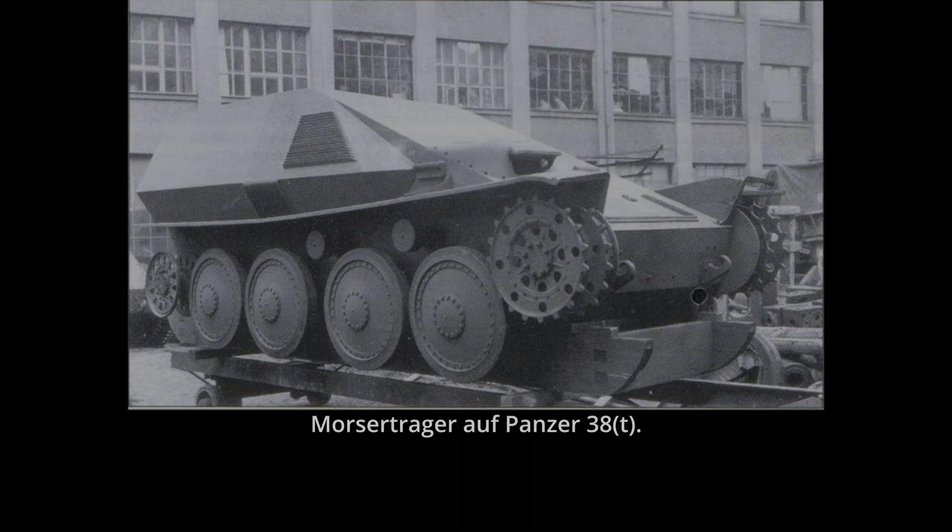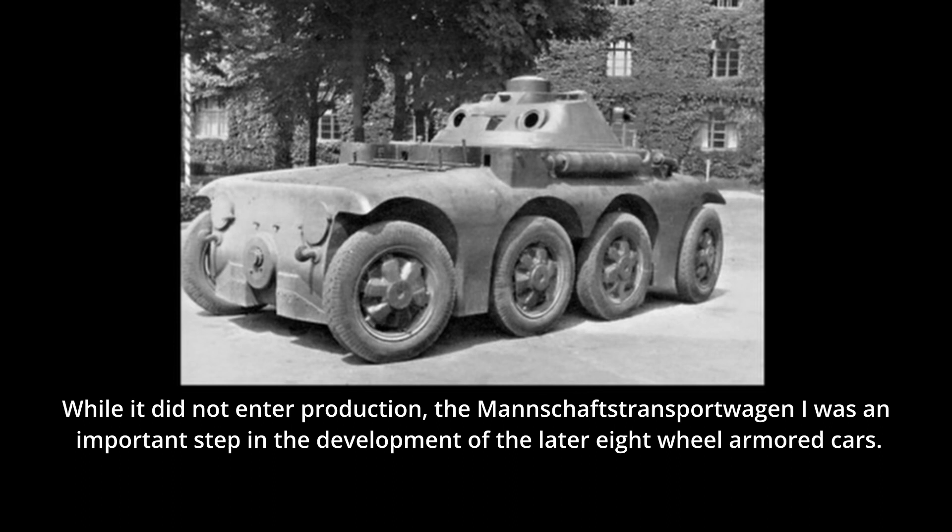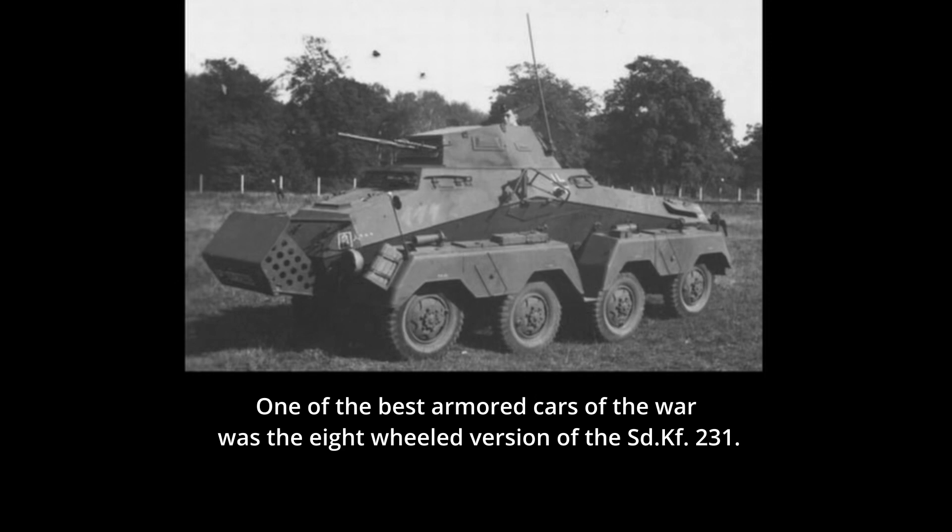The eight-wheel armored car concept was tested by the Germans back in the late 1920s. One such vehicle was developed by Daimler-Benz, the Mannschaft Transportwagen I, which was tested at the end of the 1930s. While its performance was deemed satisfactory, due to a lack of funds it was not adopted for service, but the experience gained would prove vital for later designs. Work on eight-wheel armored cars was resurrected in 1934, leading to the development of the eight-wheel SdKfz 231 armored car series. Thanks to their eight-wheel drive, this armored car had excellent all-round driving performance. Armor was light but angled, providing additional protection. While the armament was the same as on the previous version — consisting of a 2cm cannon and a machine gun — the SdKfz 232 was a long-distance radio variant with a large frame antenna placed on top.